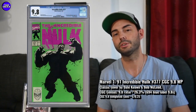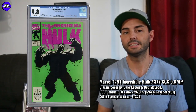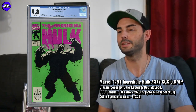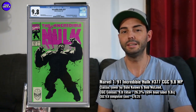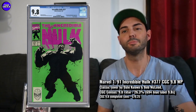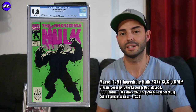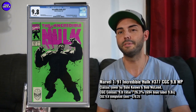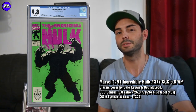Next one is a pretty well-known key issue from the early 90s — Incredible Hulk 377. It's like the first new Hulk, or the first appearance of Professor Hulk, as people say. But if you actually read this one — I remember reading it when Endgame was out and Professor Hulk was kind of the big thing — you don't really see an Avengers Endgame-looking Hulk in this book.